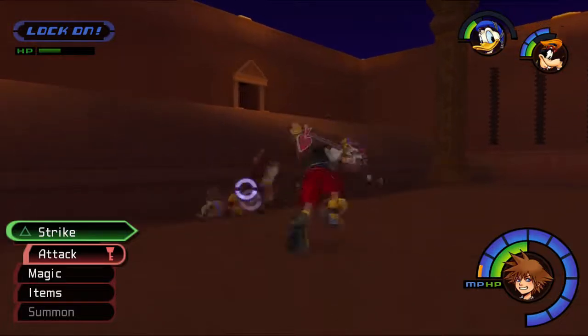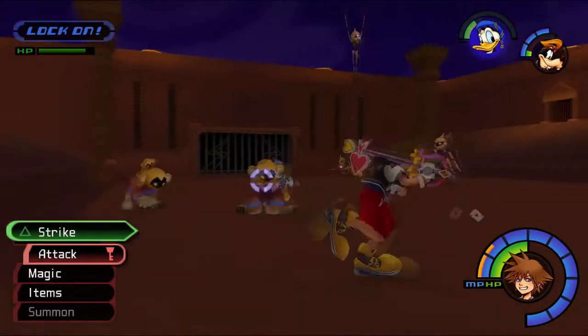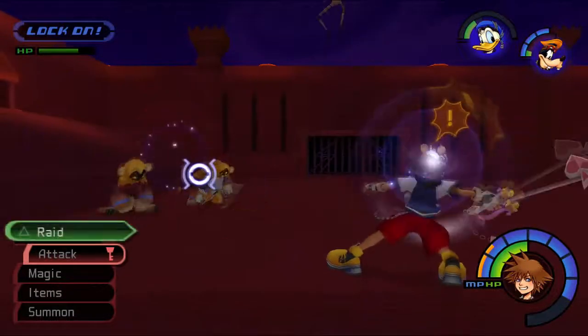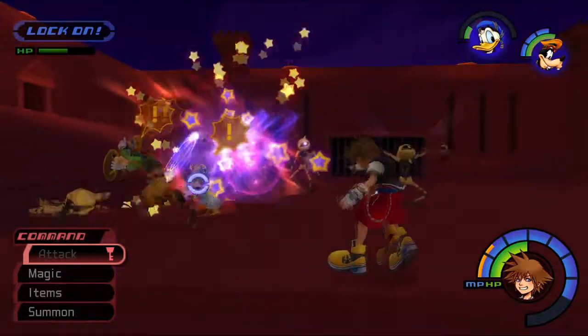Maybe you should have put Arcanum on them instead of Strike Raid again. Let's try Strike Raid just to see how it does. It's not doing terribly well - it's super safe, it'll do some damage, but you're using two bars of magic per cast.